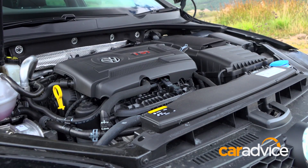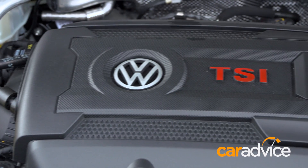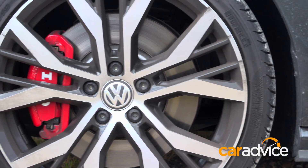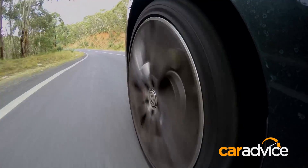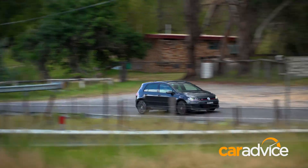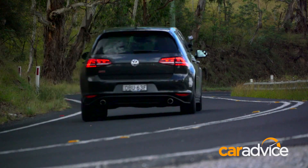The Performance Pack leaves torque unchanged at 350Nm but adds 7kW, up to 169kW, bigger brakes — 340mm front and 310mm rear — a mechanical limited slip diff, and 19-inch wheels. The result is a 0-100km/h sprint in 6.4 seconds and an ADR fuel use of 6.6 litres per 100 kilometres.